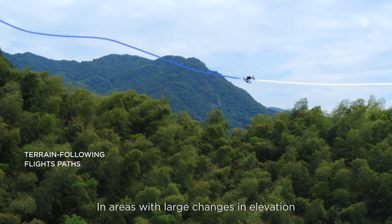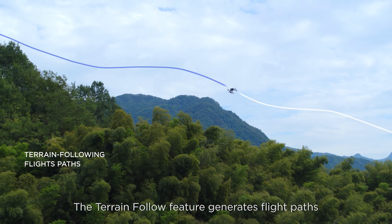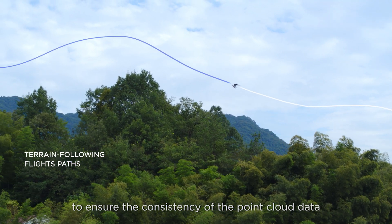In areas with large changes in elevation, the terrain follow feature generates flight paths with variable heights to ensure the consistency of the point cloud data.